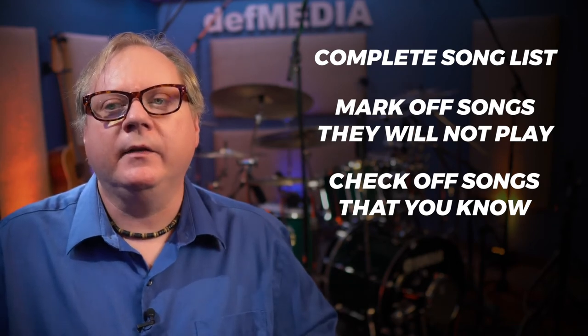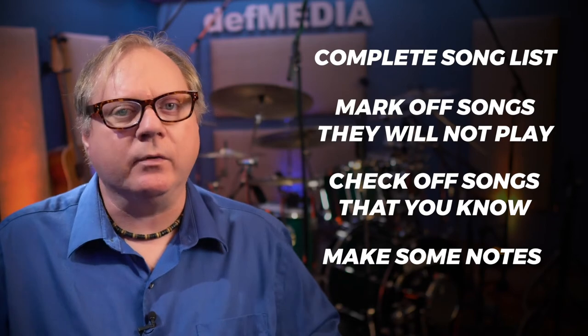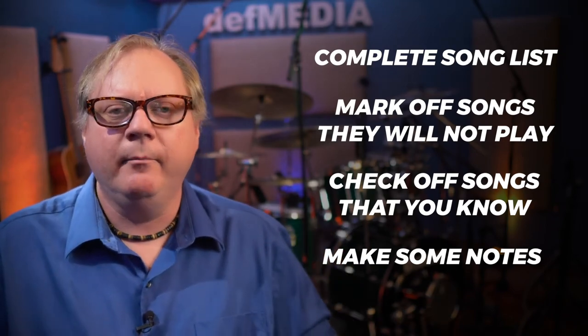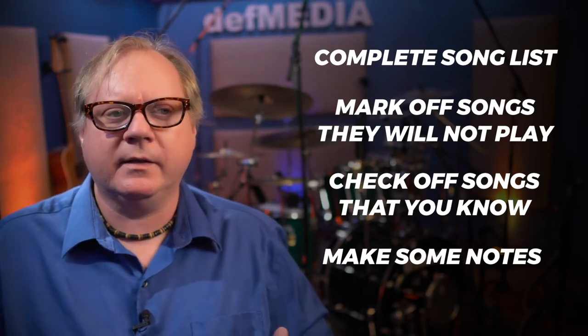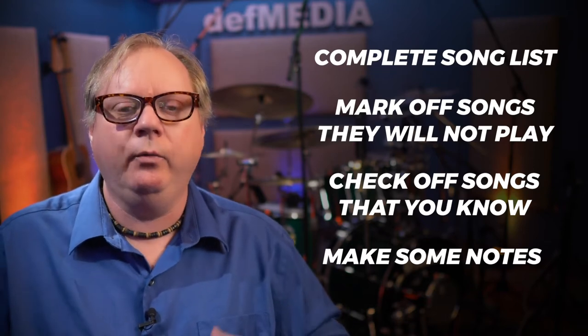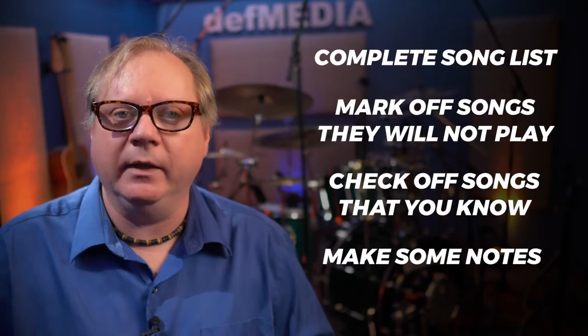When you get the song list, for songs you don't know that the band will definitely play, make some notes. Go on Spotify and listen to them. Make notes on tempo or a little cheat sheet so that if it's a song you're totally unfamiliar with, you'll have an idea of how it goes and you'll be a little more prepared for the subbing gig.